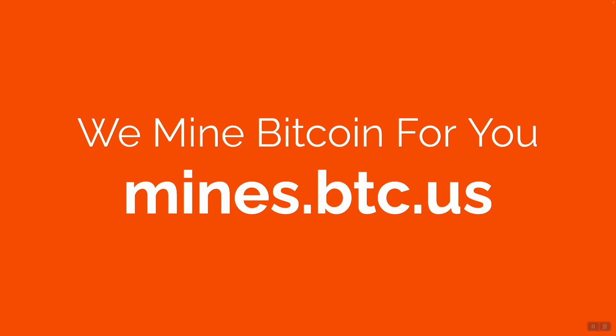We mine Bitcoin for you. Navigate to mines.btc.us.